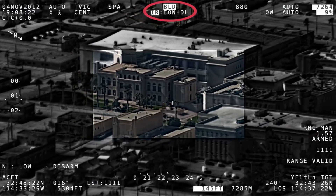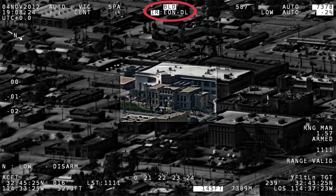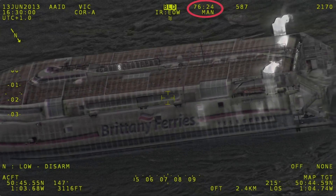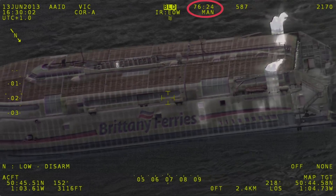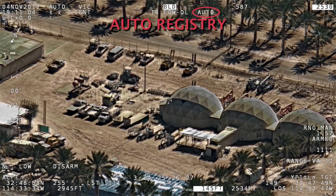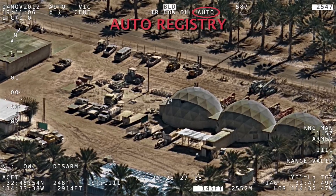The system's image blending capability provides operators with a single multi-spectral image stream that presents greater scene detail in each frame, allowing operators to place more focus on the subject and less time switching between the system's EO and IR sensors.